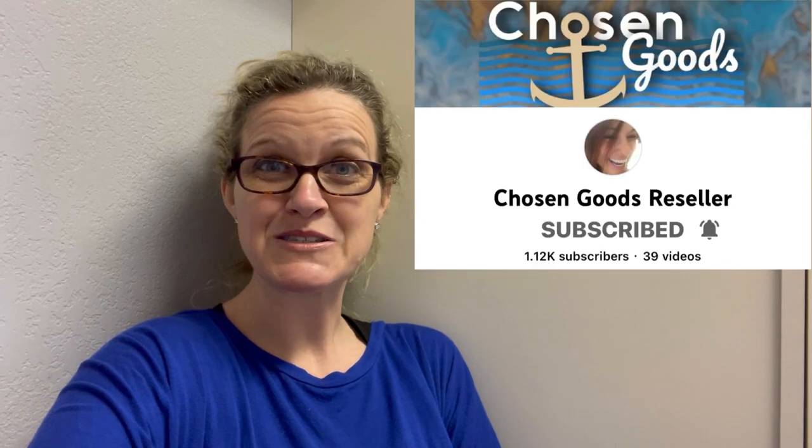Hey Bolo Buddies, there's a few things going on in this video. I'm going to take you thrifting with me. I also hit a yard sale where I walked in and they had stuff priced, but there was a free table. I grabbed some stuff off the free table — I offered to pay for it, but she would not take my money, so I got it free. I also picked up something from Chosen Goods Reseller's eBay store, and I'm going to unbox that and show you guys what I got.